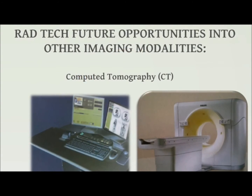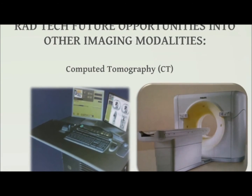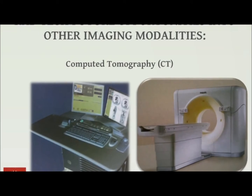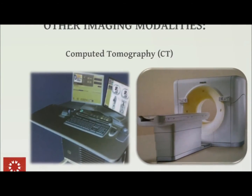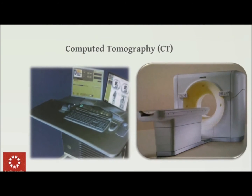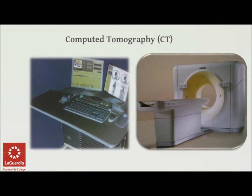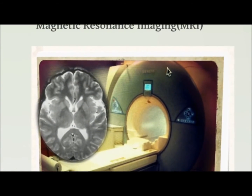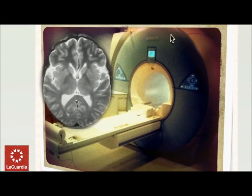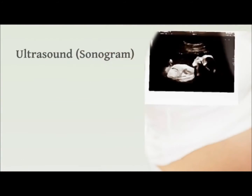Upon becoming a licensed radiologic technologist, you will have plenty of opportunities to explore other imaging modalities which branch off the field. For example, CT also called computerized tomography, MRI also called magnetic resonance imaging, mammography, and ultrasound.